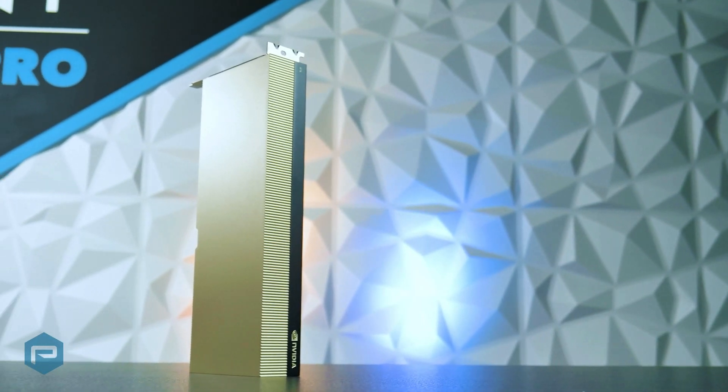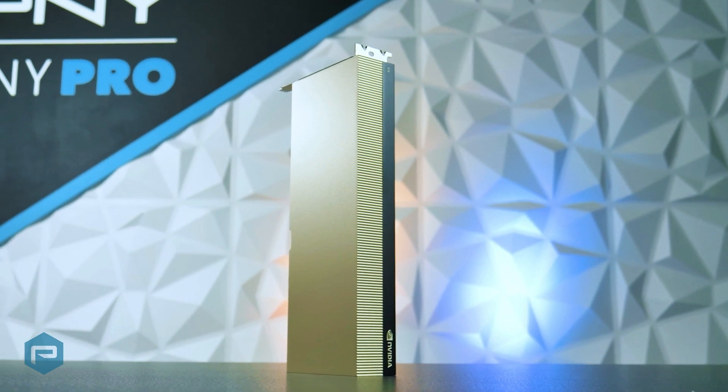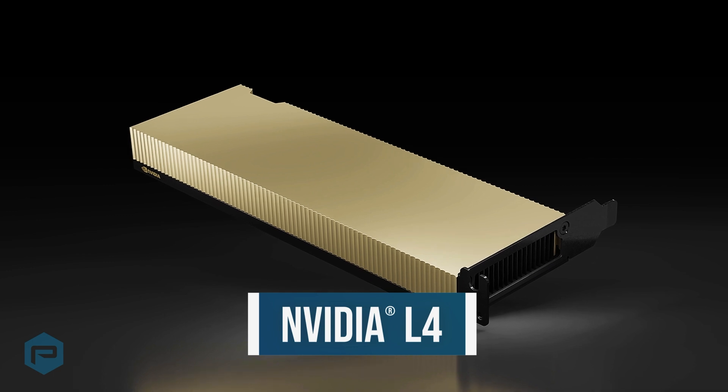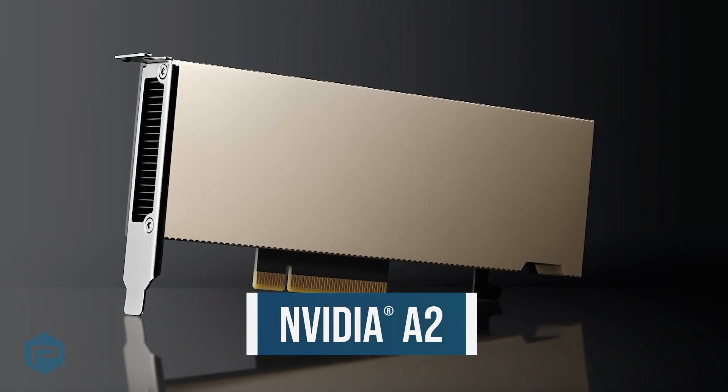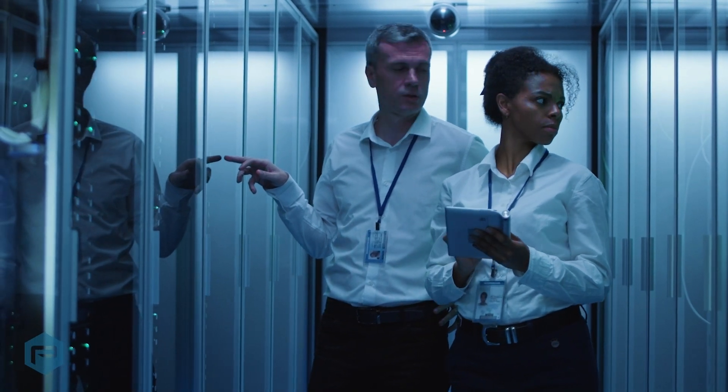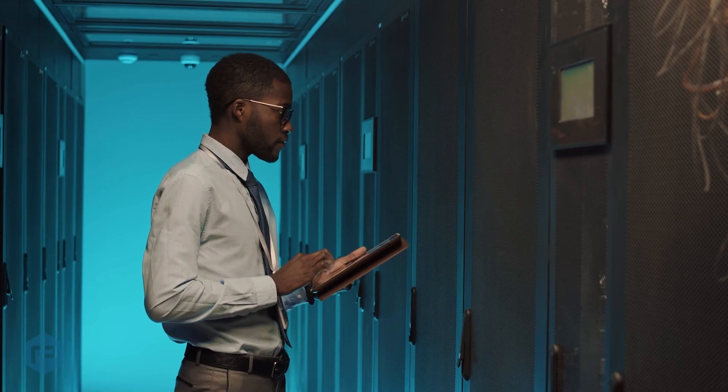NVIDIA also builds a data center offering optimized for vGPU deployment, the NVIDIA A16. Products like the NVIDIA L4 and A2 are low profile, power efficient designs that bring the benefits of GPU acceleration to any server and are ideal for deployment at the edge.